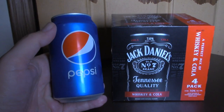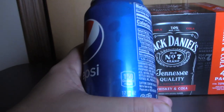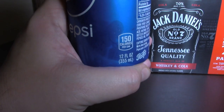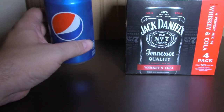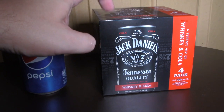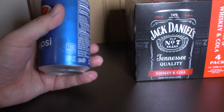For comparison purposes, here's a standard can of Pepsi — same measurement, 355 milliliters which is 12 fluid ounces. So each of these cans in the four pack is the same size as this.